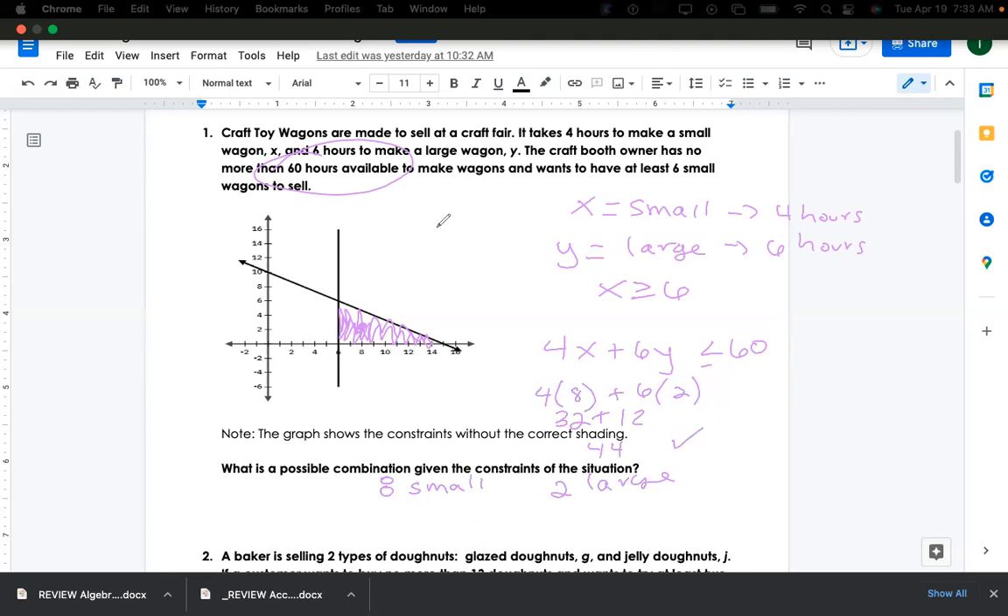I know it has to be greater than six, so it has to be on this side of six, and it has to be less than 60 — so less than 60 is this line. You could pick any other point, like 12 comma 1 — that's fine, that's inside the region.